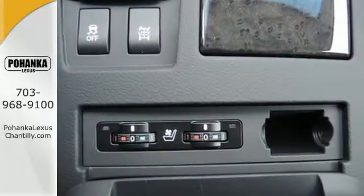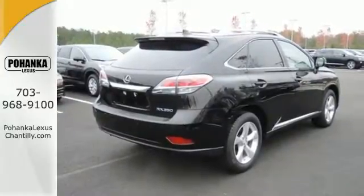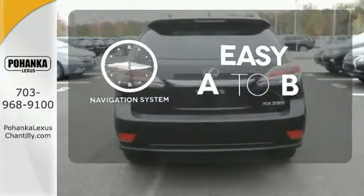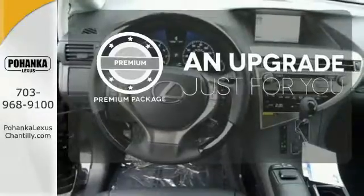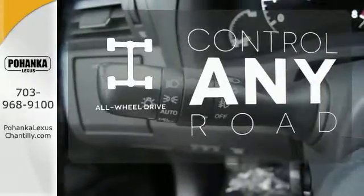The interior is designed to impress with a premium sound system, leather upholstery and smart technology like HomeLink and Bluetooth. Feel confident getting from point A to point B with the navigation system. The premium package takes a great thing and makes it even better. All wheel drive allows you to master any road, any time.